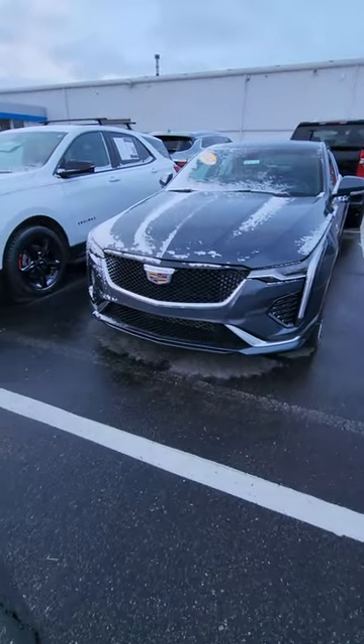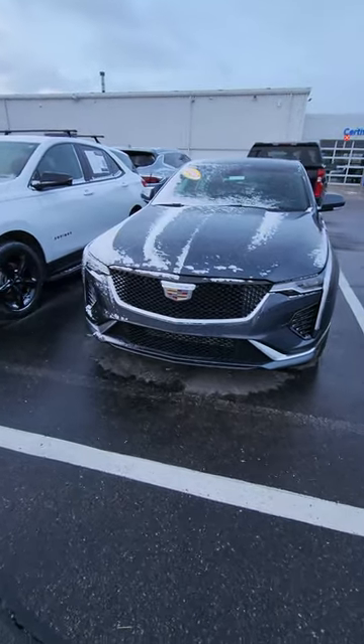It is a Cadillac — a brand new Cadillac sedan from 2020. Did you get it right? Let me know down below.